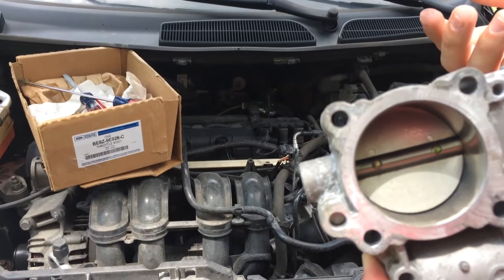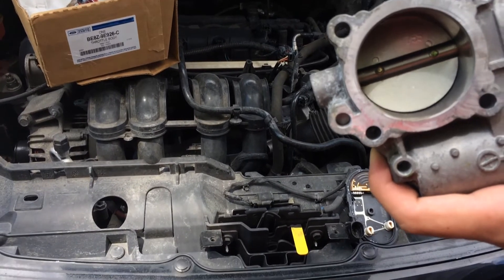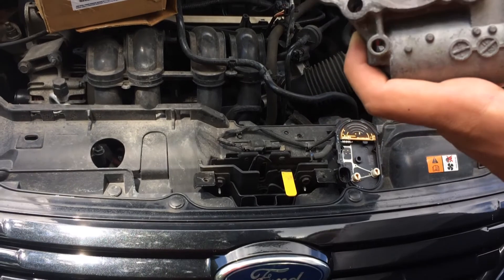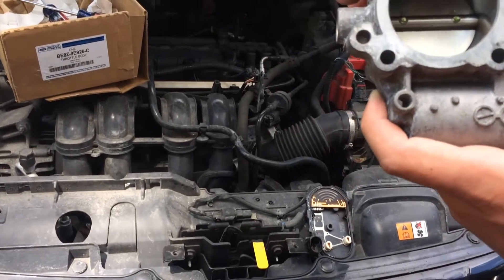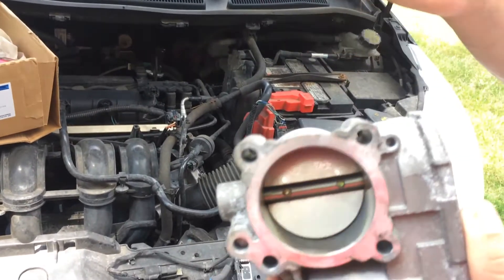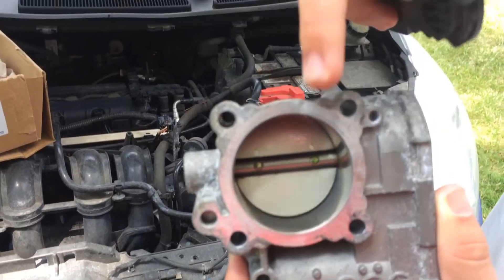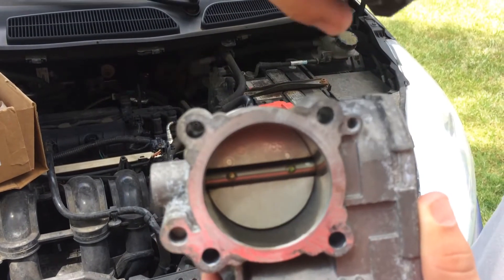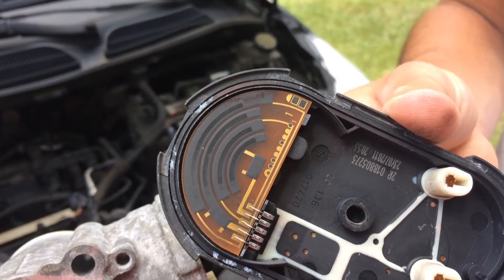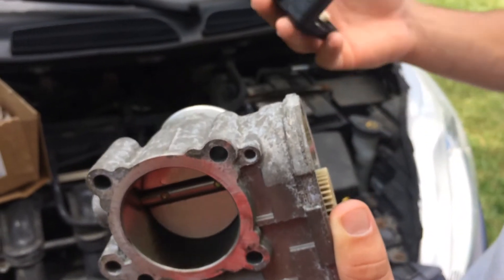They didn't want to take responsibility for it, but they knew that this car was having issues when coming to a stop. I took it to them at least six times and they wouldn't do anything about it. With some extensive research and doing my own sleuthing around, we found the carbon was building up in there and also in the chip sensor over here. They didn't really want to take responsibility for it, so we had to do our own thing.